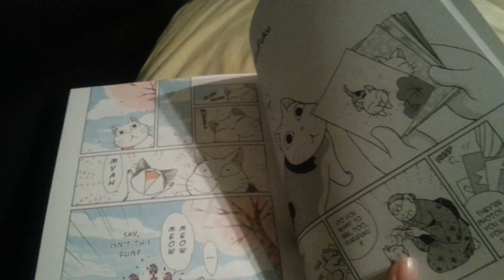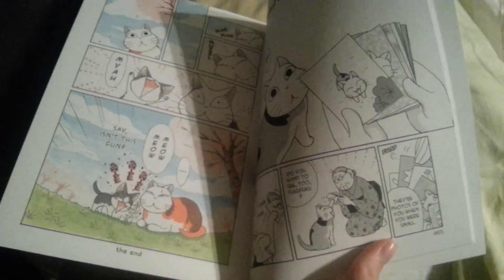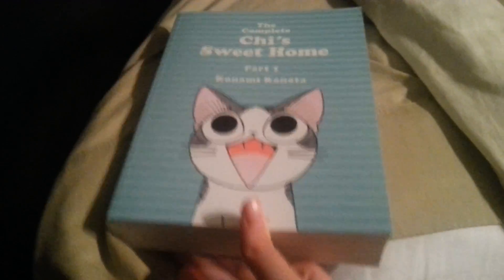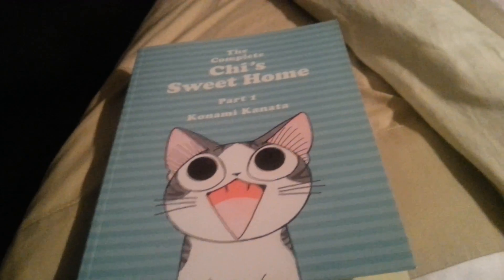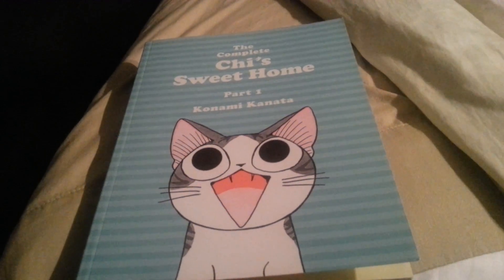I didn't know that he made other cat mangas. It's just about this cat with an older lady. I don't know if there are mangas out there of this cat, and they're probably in Japanese — there are none in English as far as I know.